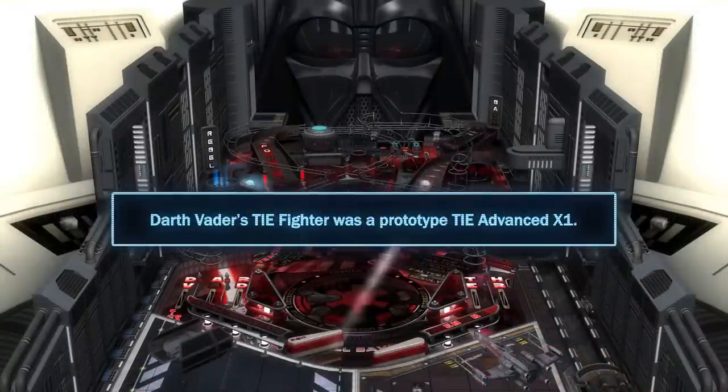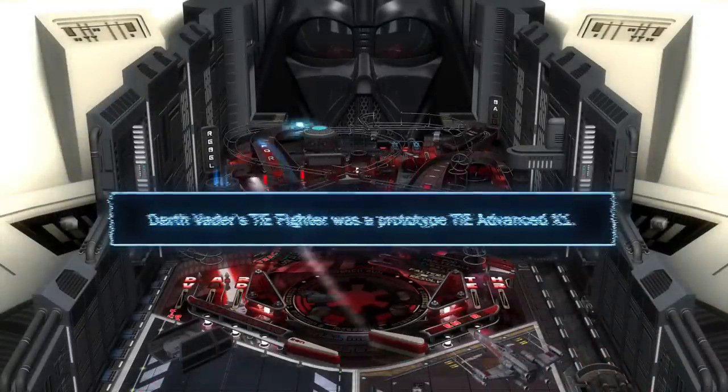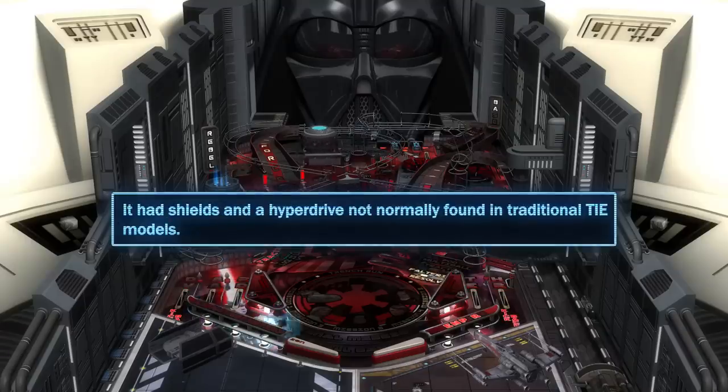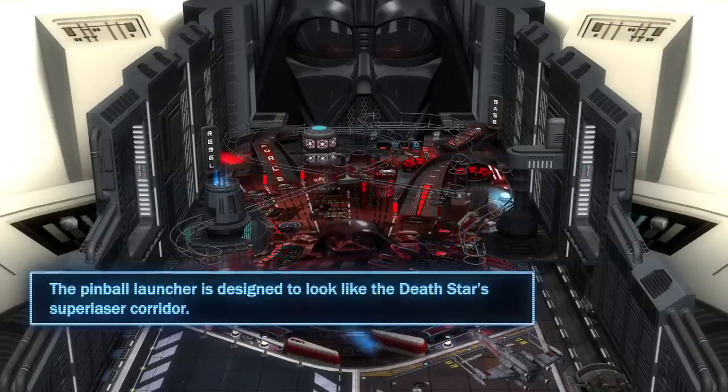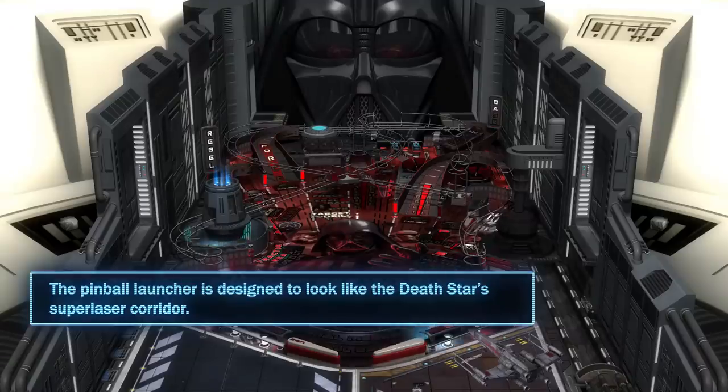Darth Vader's TIE Fighter was a prototype TIE Advanced X1. It had shields and a hyperdrive not normally found in traditional TIE models. The pinball launcher is designed to look like the Death Star's super laser corridor.